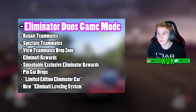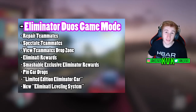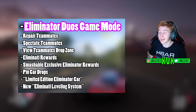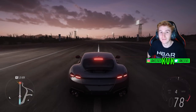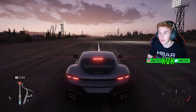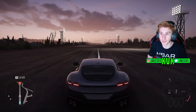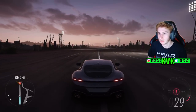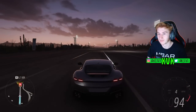Not to mention the Eliminator game mode in general — I forget it even exists half of the time. I never see Playground Games even talk about it on streams or anything like that. I never see them mention it, which is a shame because it had a lot of potential. Maybe that's the reason they put the Duos game mode on the sidelines.